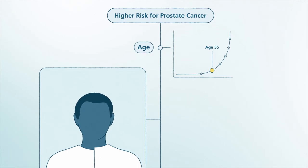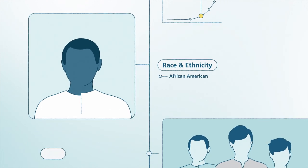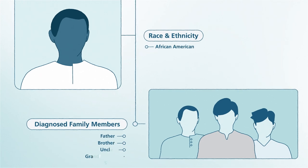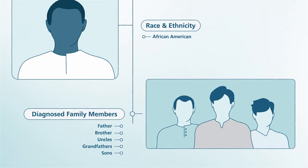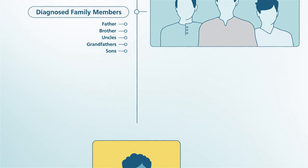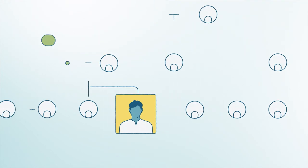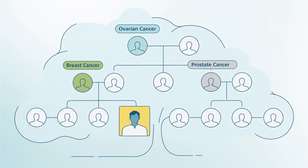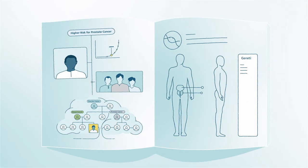Men who are at a higher risk for prostate cancer include African-American men, men whose fathers or brothers have been diagnosed with prostate cancer, and men who have two or more close family members younger than age 55 who were diagnosed with prostate cancer. Having family members with breast, ovarian, and pancreatic cancers may also increase a man's risk, because families with these cancers often share some of the same genes.